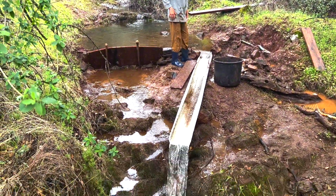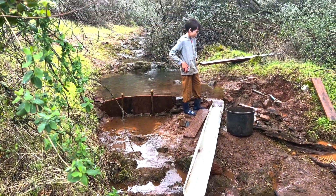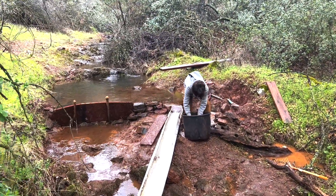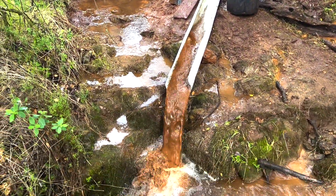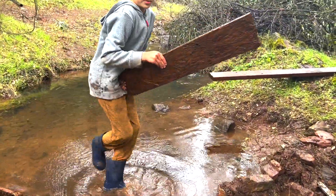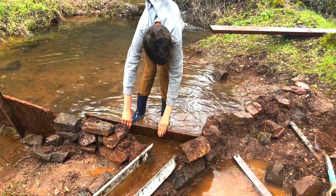Wow, look at that. It's pretty cool. What was that? The gates? Did the spillway? Yeah, that was pretty careful.